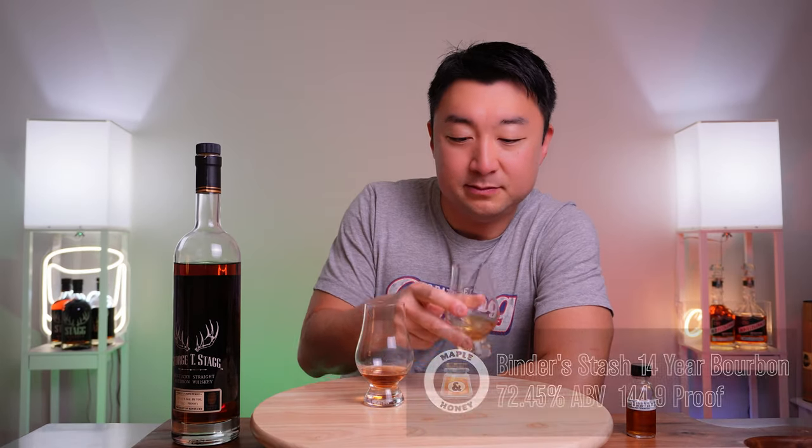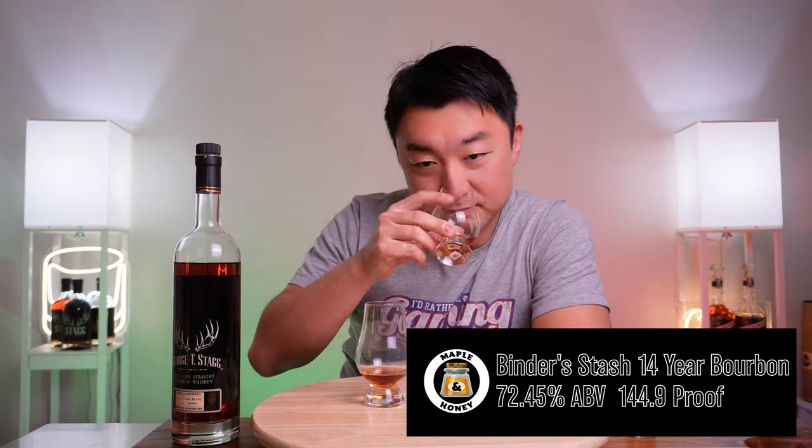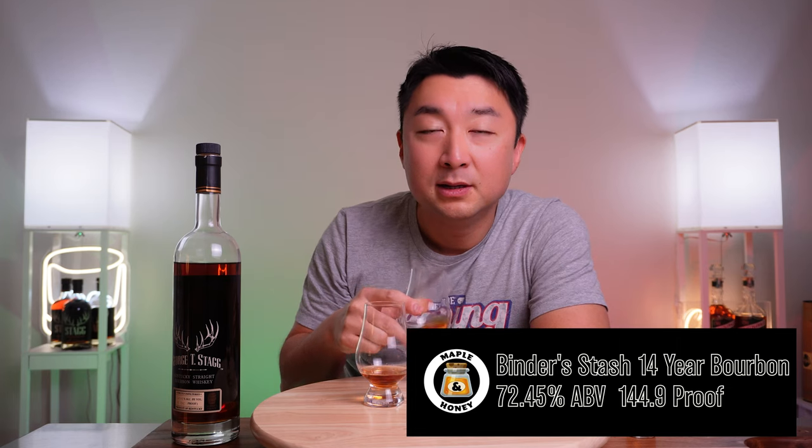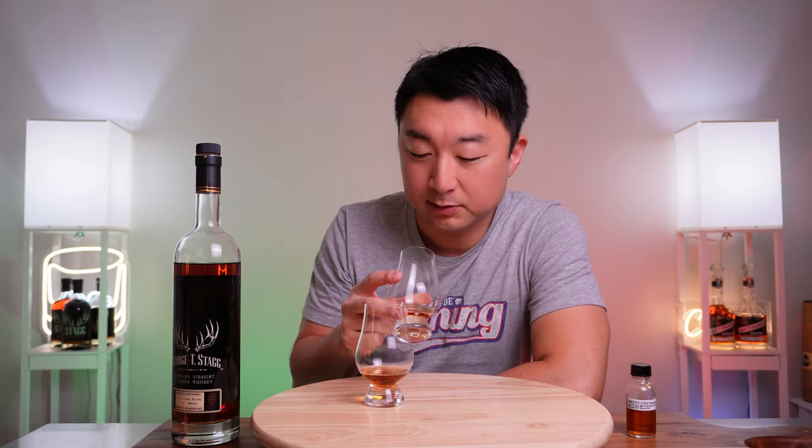The first one is very viscous — you can see it. On the nose: very caramel, burnt sugar, caramel. A little bit of ethanol burn — this one is 144.9 and the other is 135, so they're both going to be pretty hot to begin with. Pretty good on the nose. Let's go for a swig.